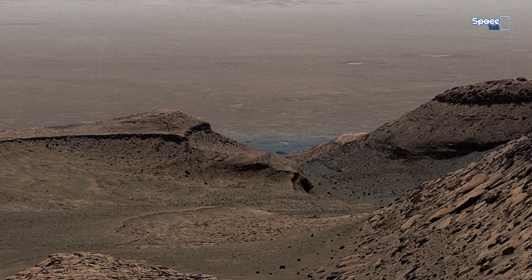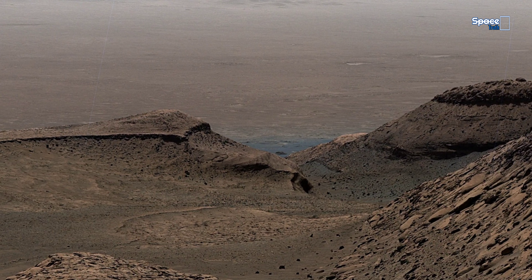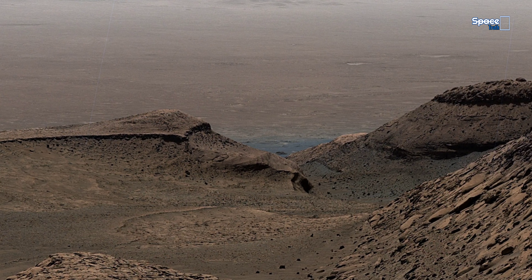These quiet plains may hold the clues scientists seek — clues that could reveal whether Mars once supported ancient life beneath its red dust.